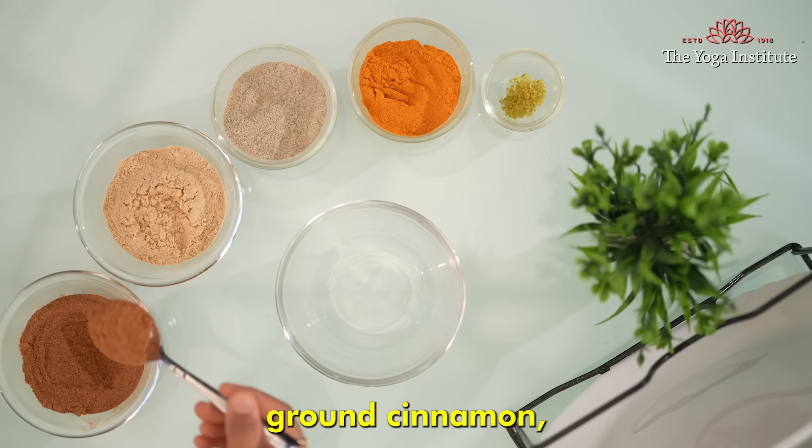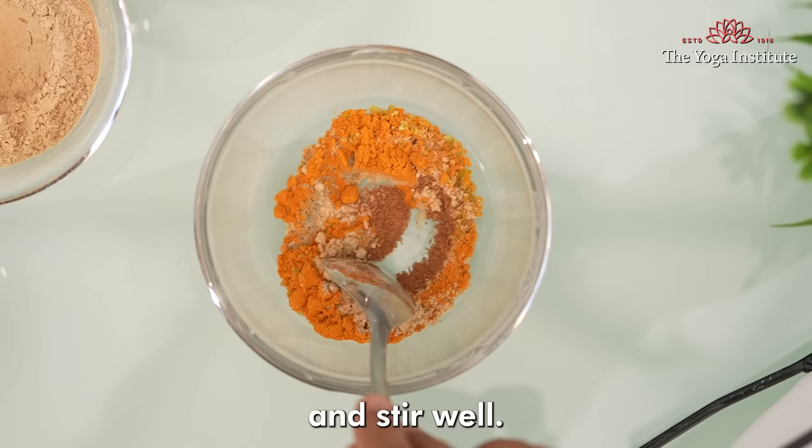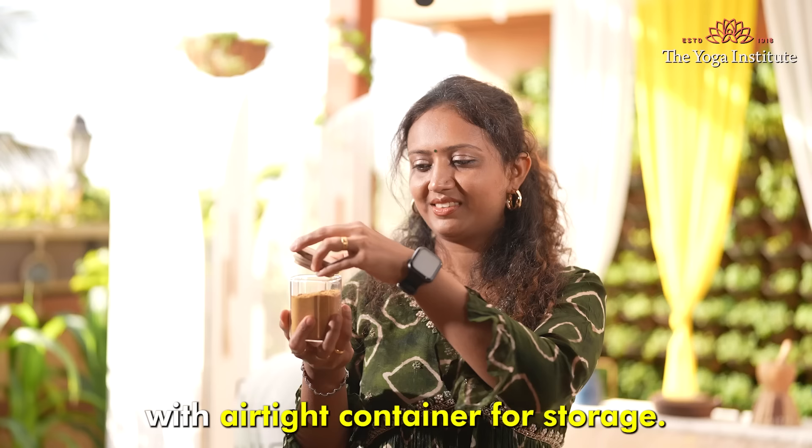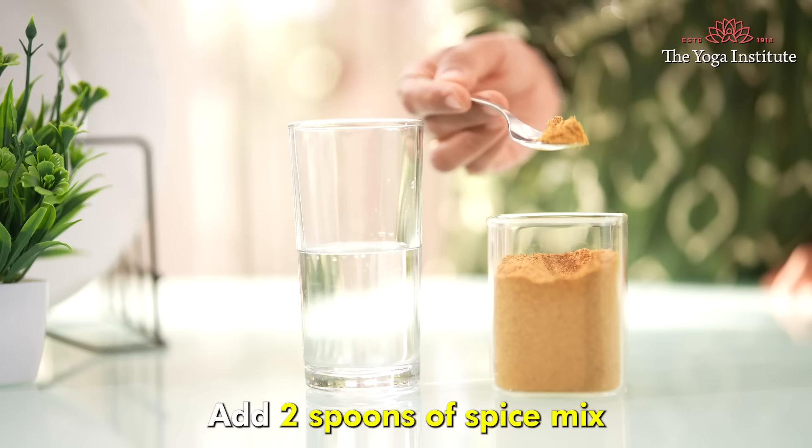Let's see how to make this. In a small bowl, combine ground cinnamon, ginger, ground cardamom, and turmeric. Add the lemon zest to the spice mix and stir well, then keep this mix in an airtight container for storage.